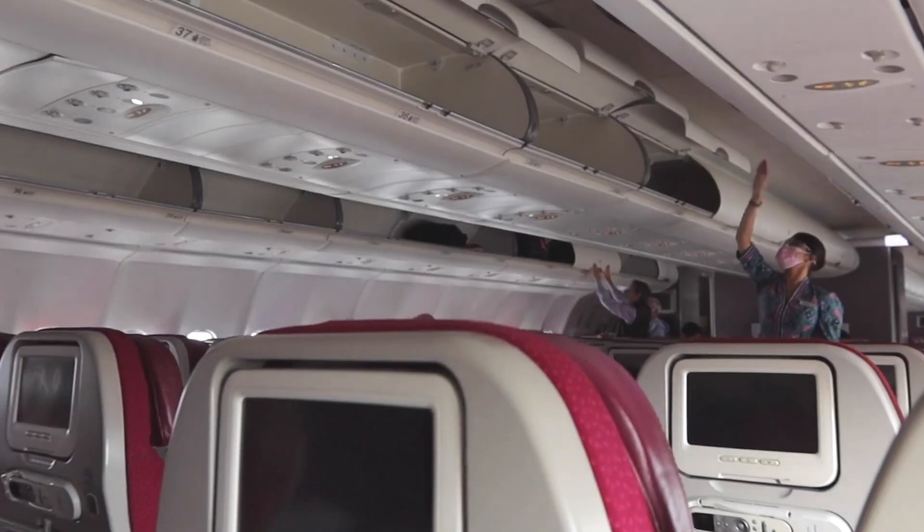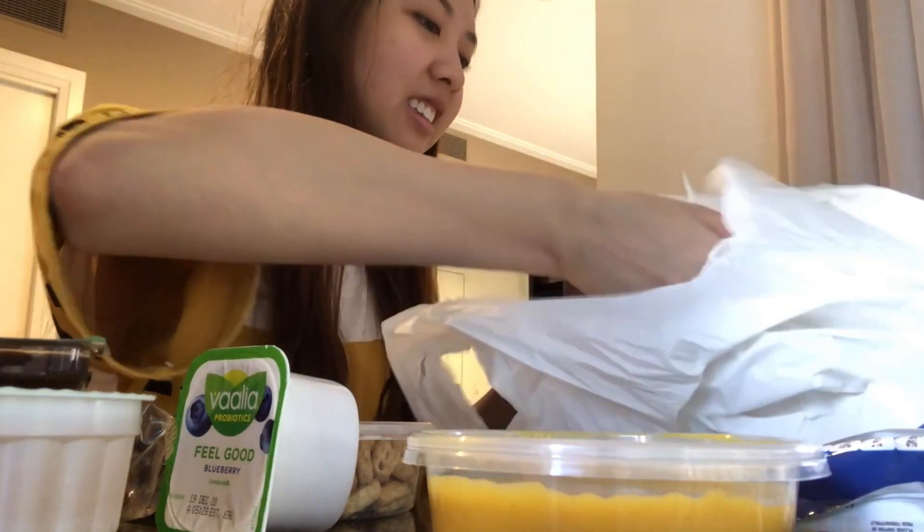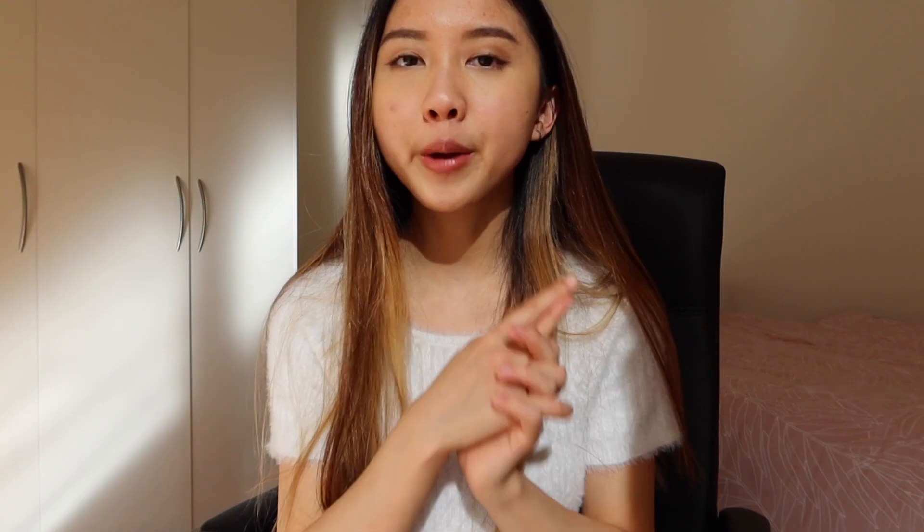I've posted some vlogs about the traveling and quarantine experience in my previous videos, so if you're interested make sure to go back to my channel and watch those. As we all know, the Australian international border has been closed since March 2020, and it just happened to be the year I had to come to Australia.